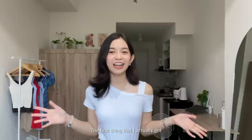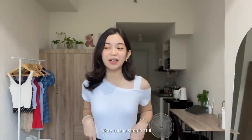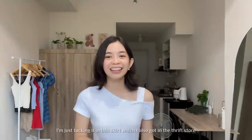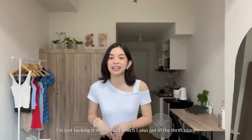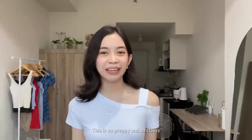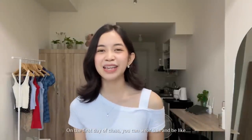The first thing that I actually got is this top that I'm wearing right now. This is pretty simple, but it has this cute detail. I'm just tucking it into this skirt which I also got in Ukay — we're going to talk about it later. This is like so preppy and so classy. So on the first day of class, you can wear this.